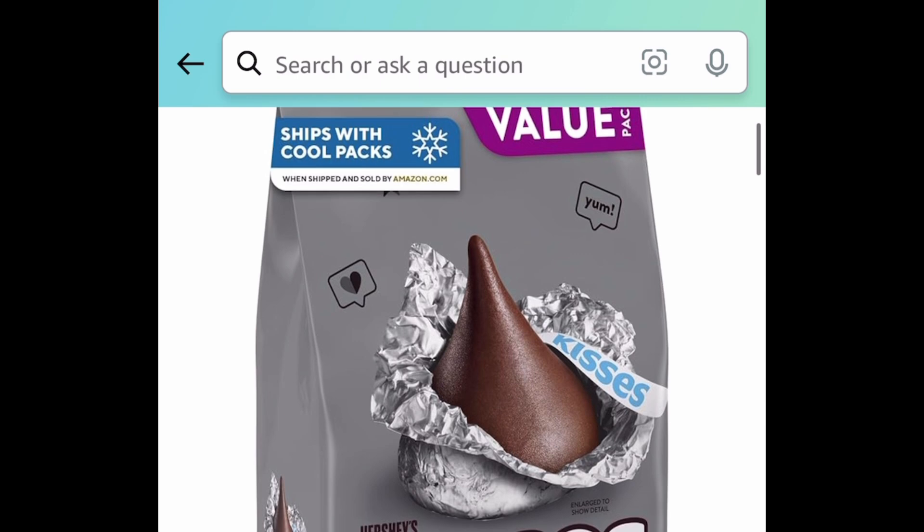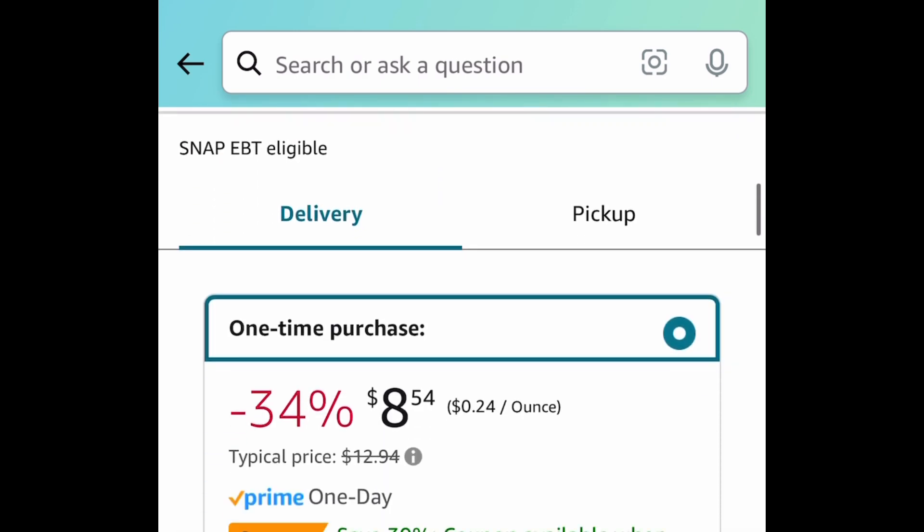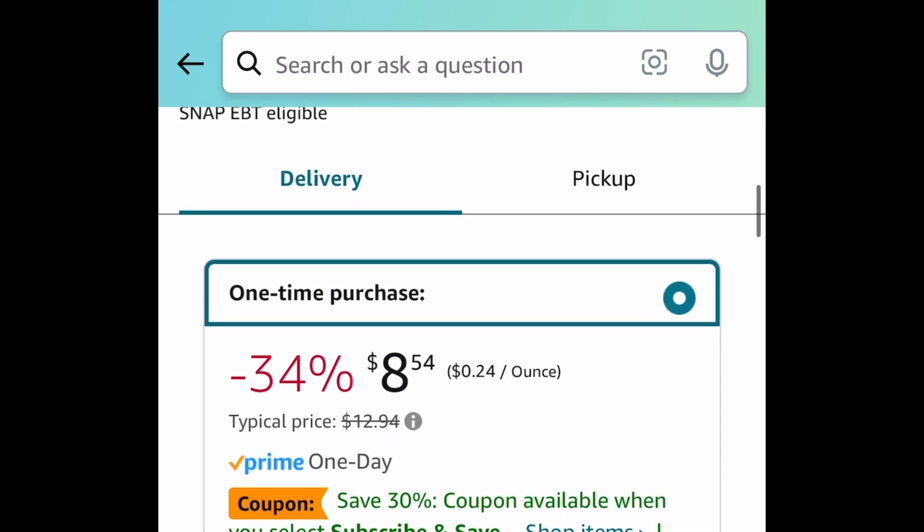Last deal for this video: we have the Hershey's Kisses 35.8-ounce bag. This one is currently priced at $8.54, but remember you can subscribe and save for more — cancel any time.